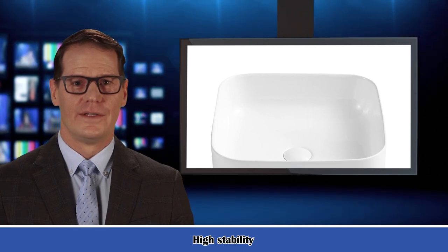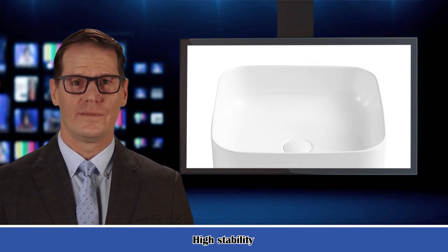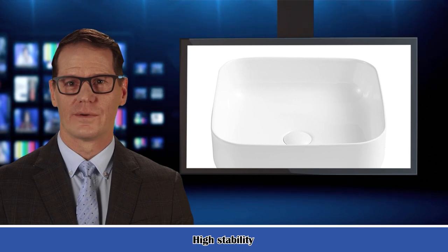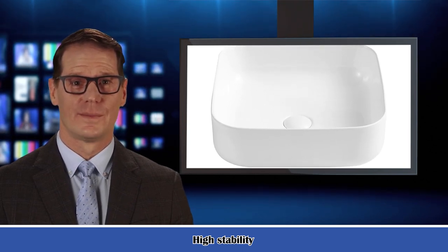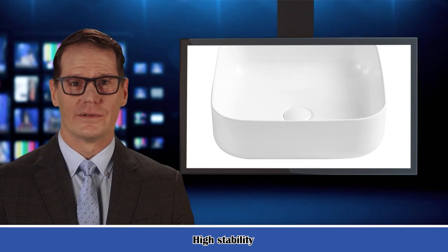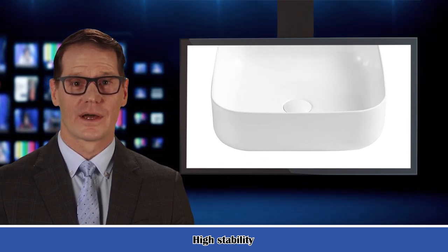The white ceramic finish vessel sink bowl is a perfect fit for any bathroom, and it delivers an amazing modern look. It's a good pick for most families' decoration. For more detail and exact specifications, please reach out to sorakink.com.